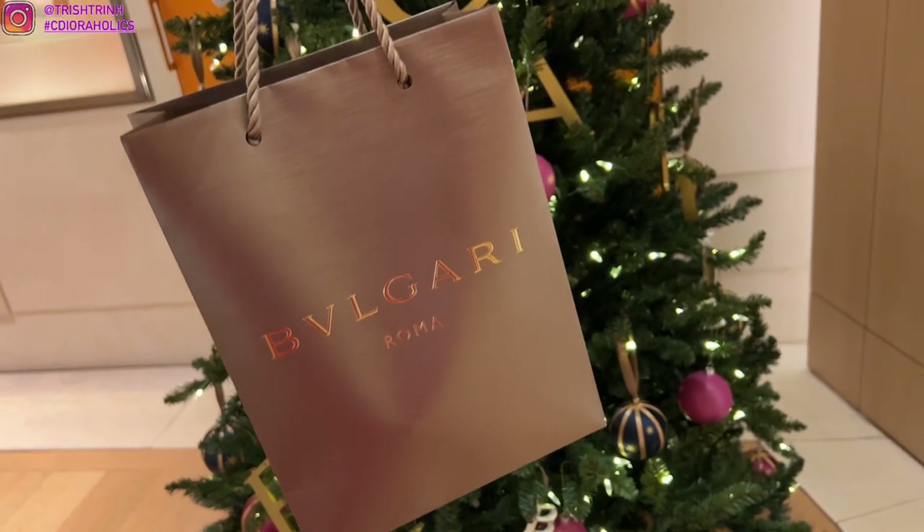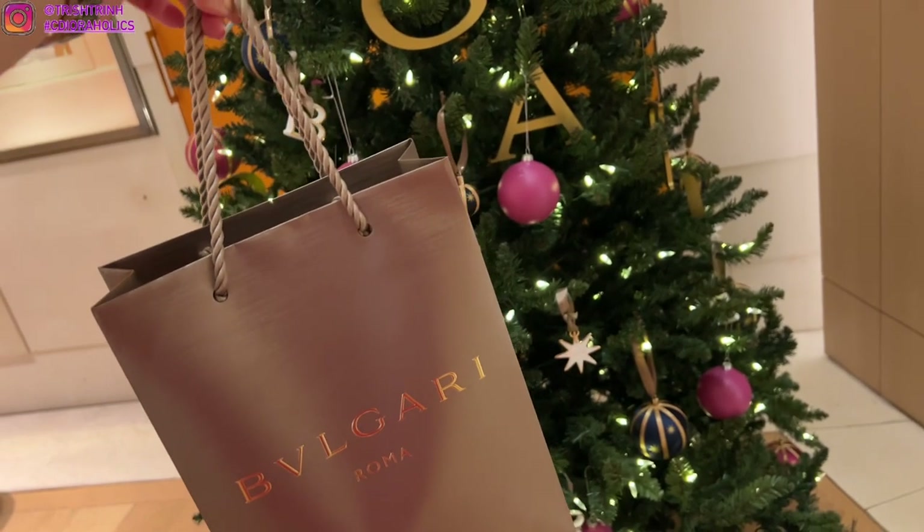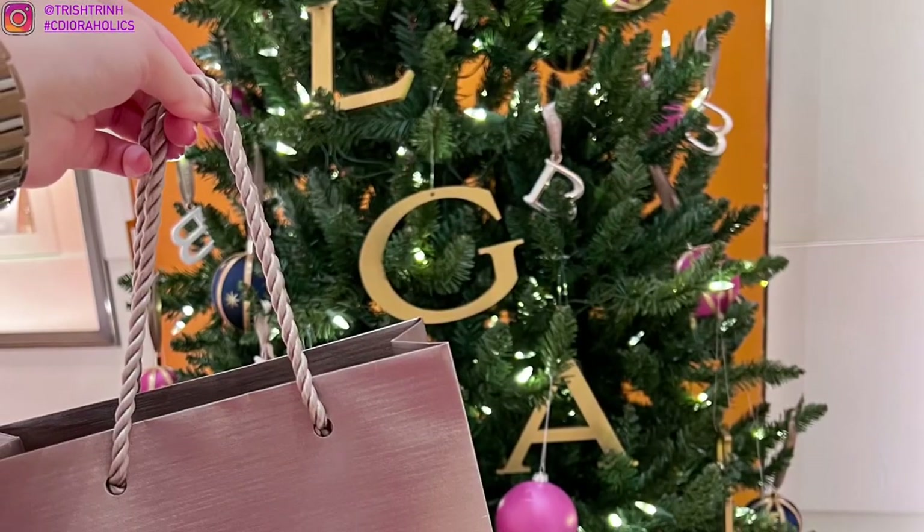I just picked up my Bvlgari gift for Christmas. Thank you so much to my SA, Corey — here is my lovely SA. If you guys come to the Shops of Crystals, make sure to ask for Corey at Bvlgari. She's so helpful, and don't forget to mention me when you ask for her.